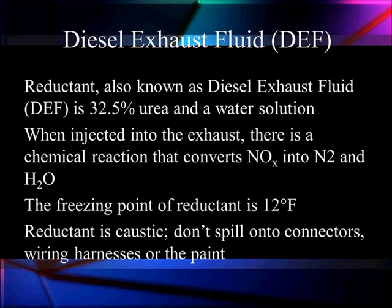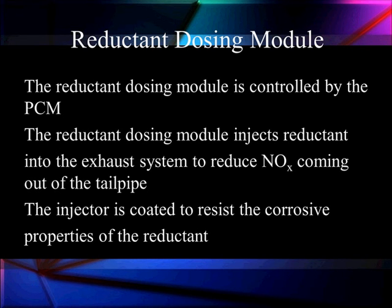One of the things you need to be careful of — reductant is very caustic. Don't spill it onto connectors, wiring harnesses, or the paint, or you're going to be sorry. The reductant dosing module is controlled by the PCM. It's a special module just to run the reductant dosing. The reductant dosing module injects reductant into the exhaust system to break down the NOx that's been stored, and the injector is coated to resist the corrosive properties of this material.